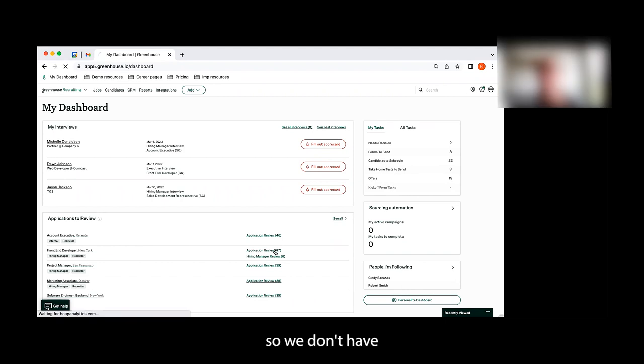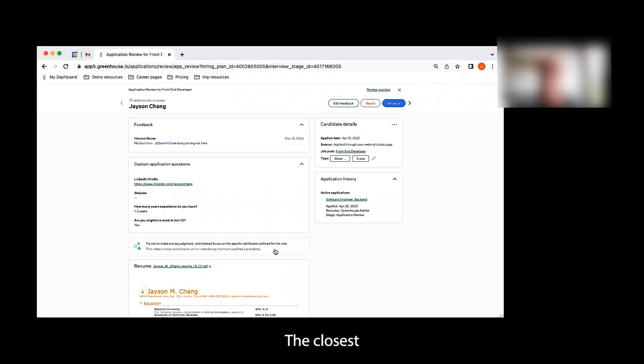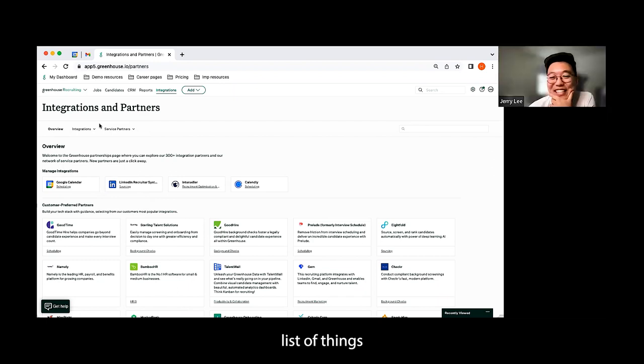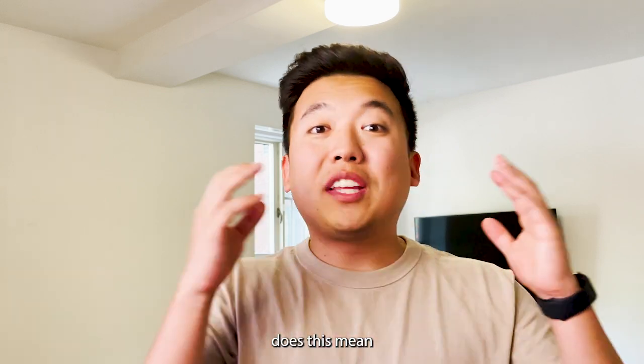The Greenhouse rep responded: We don't have any built-in keyword search or anything related to AI. The closest we'd be able to get is setting up custom application questions for specific positions. I know most ATS's don't do this, but it's on my wish list. Unfortunately, we don't have anything built in for that.